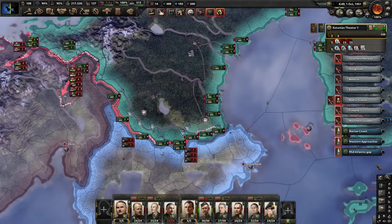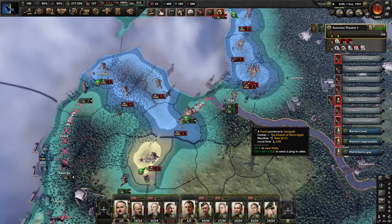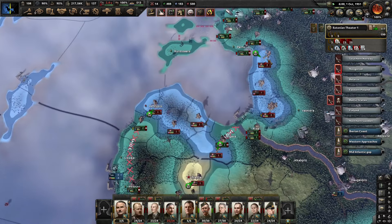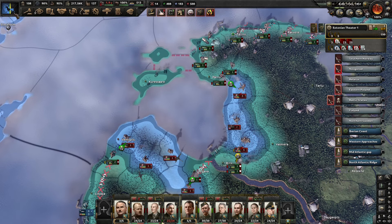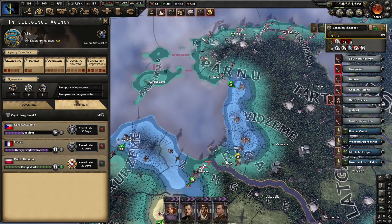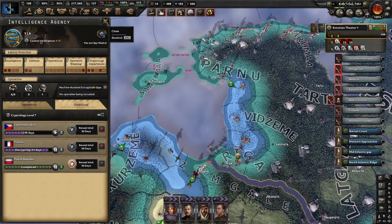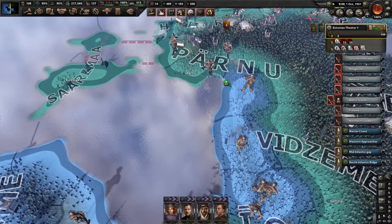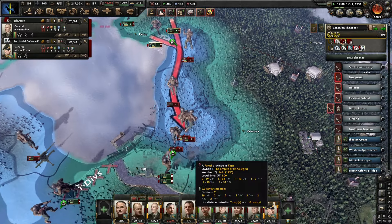I'm going to focus for now on just cleaning up the incursion here. The Americans have decrypted our ciphers — that is very unfortunate. I might have to strengthen my cryptology again. We'll spend another 15 factories on encryption and we'll see.